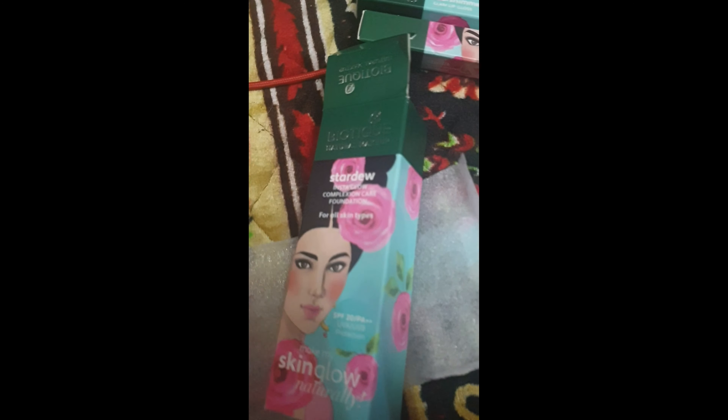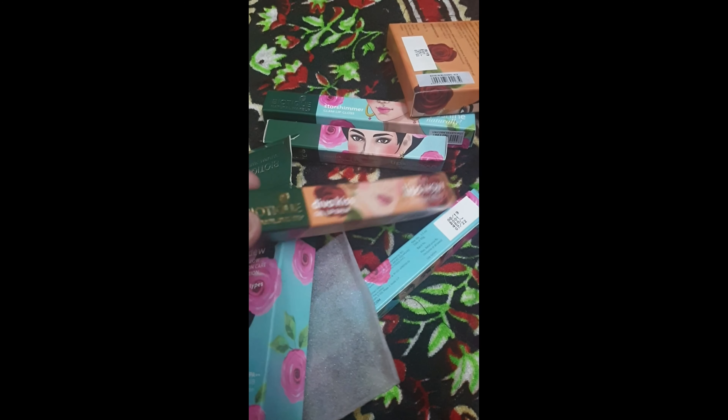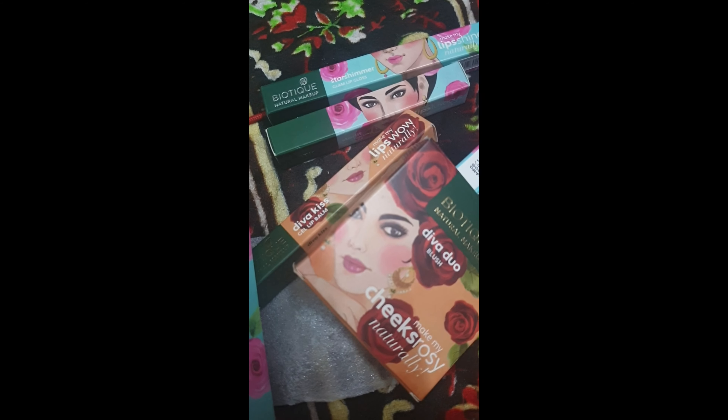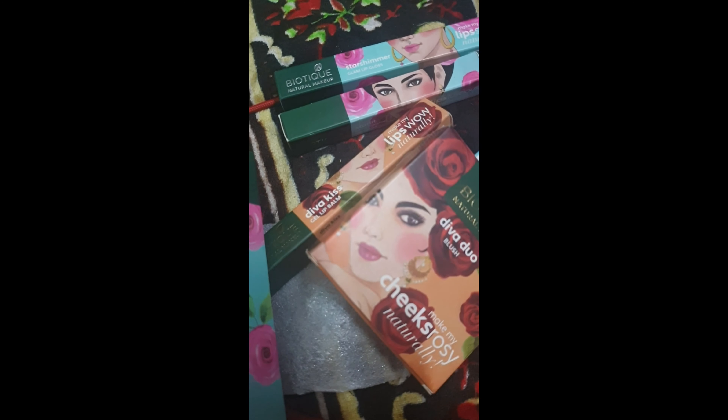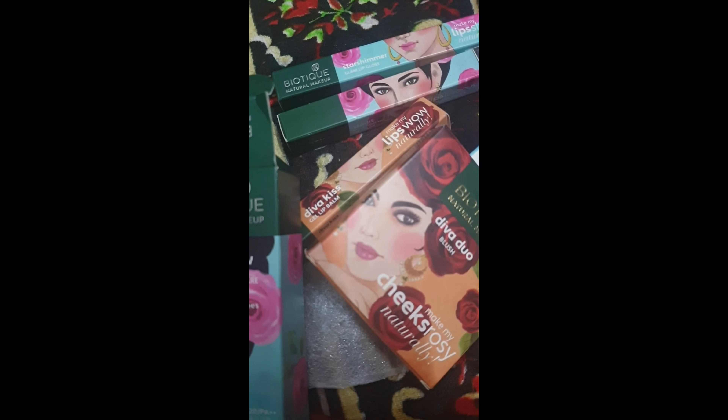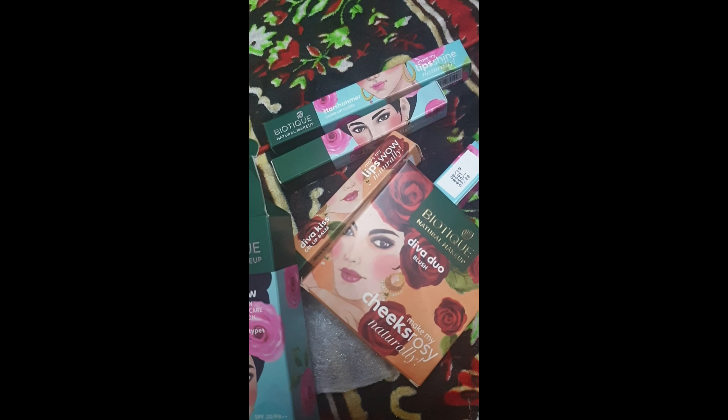Their products are quite friendly and very nice, so do buy whatever you like. I am loving their new range and I bought it from Myntra — you can also buy it from Myntra to see what all they have. Keep watching for other videos and thank you.